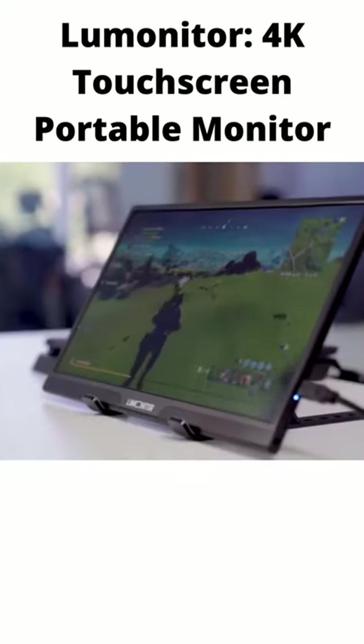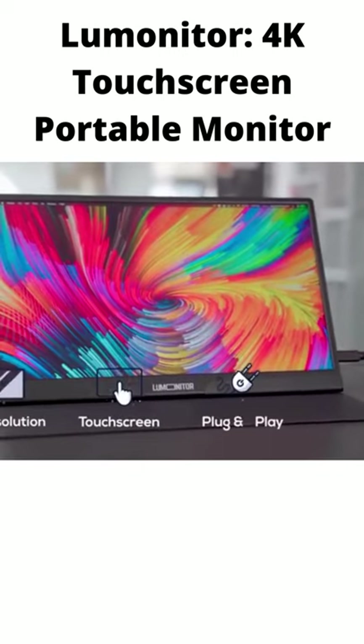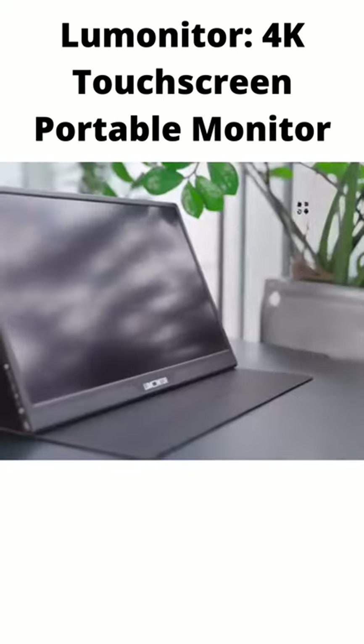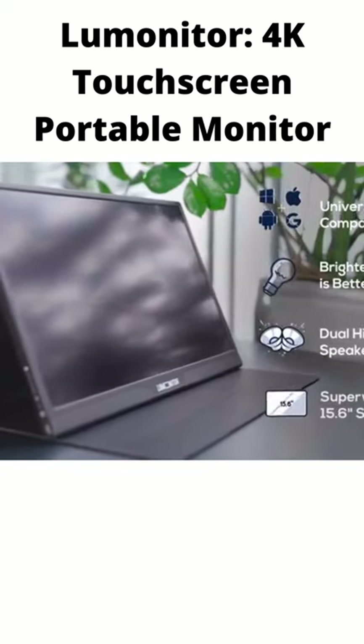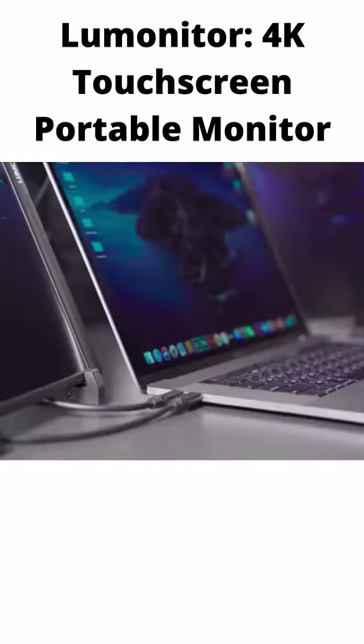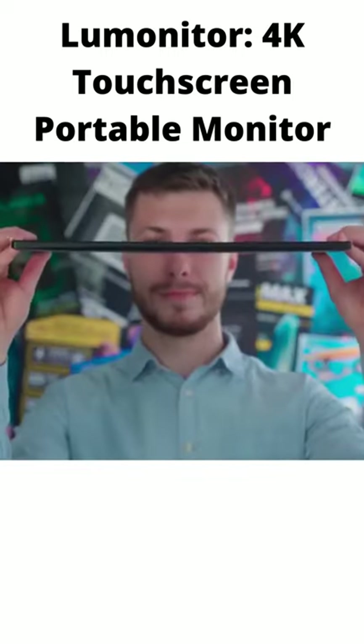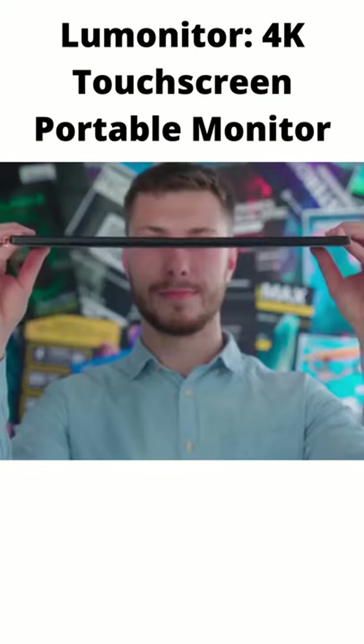Maximize your productivity and your entertainment experience with LooMonitor, the most versatile widescreen 4K monitor ever made. LooMonitor is much more than a portable monitor. It's an entire office suite, a 4K entertainment system, and a standalone tablet. And all of this comes in the lightest, most razor-thin display you've ever seen.